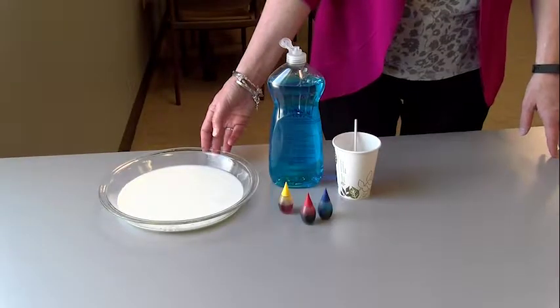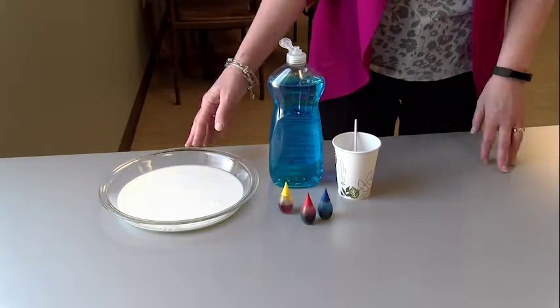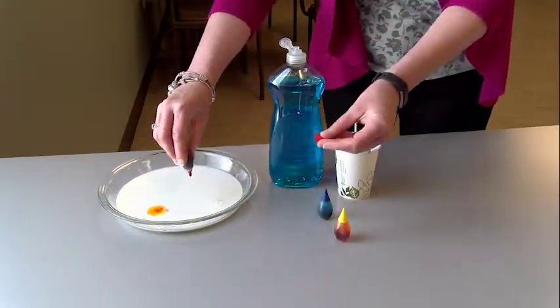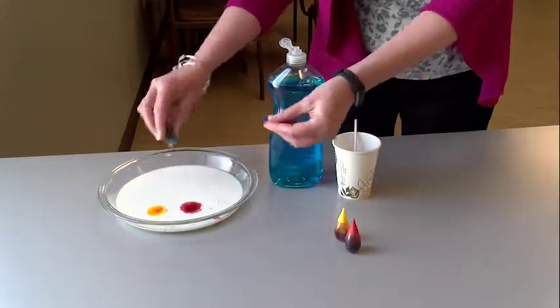The magic milk experiment has a great wow factor and it's easy to do with items you probably have in your kitchen. Just take a shallow dish of milk and drop some food coloring into it. This could be a good time to talk with your child about colors and how they might mix together.